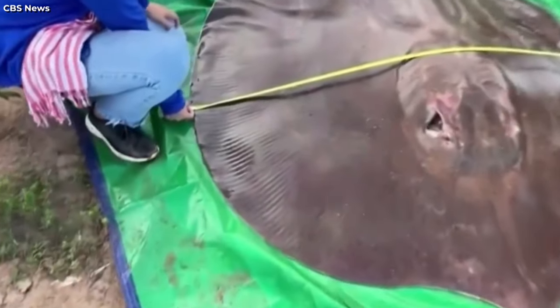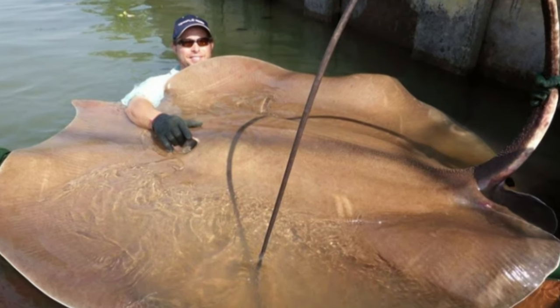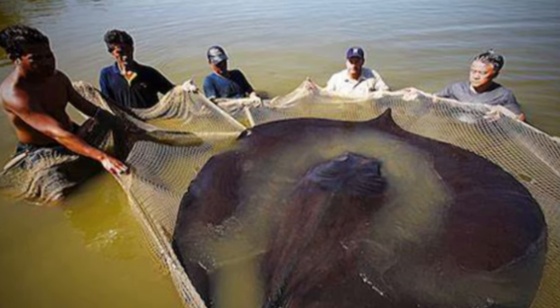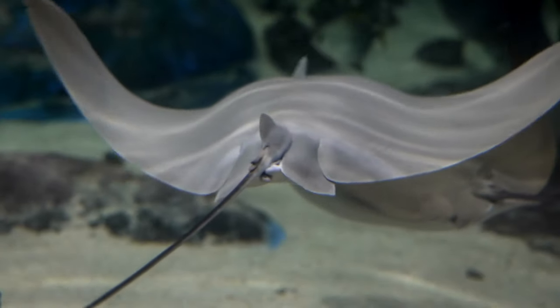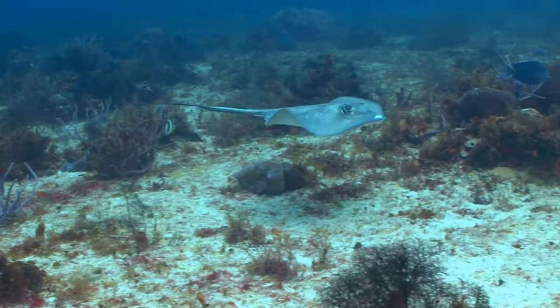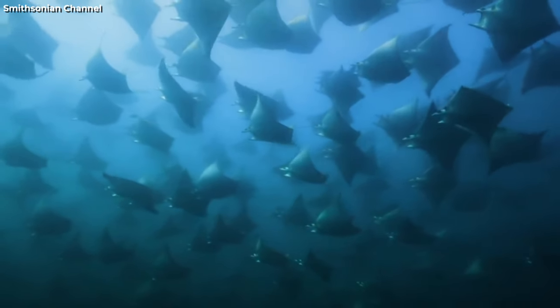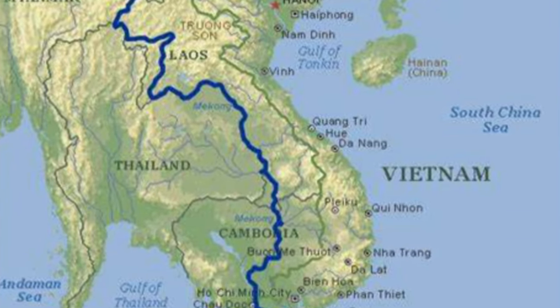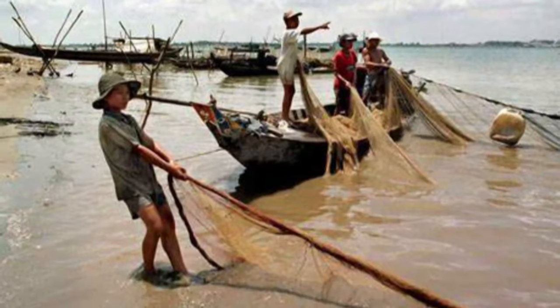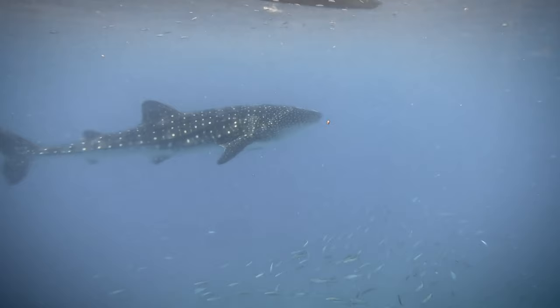The ray was caught by a fisherman named Mool Thun, who alerted the research team led by Zeb Hogan, a fish biologist and National Geographic explorer. The team measured and photographed the ray, then released it back into the river. One possible explanation for its size is that the ray was very old, as some rays can live for more than 50 years. Another is that it benefited from the rich ecosystem of the Mekong River, which supports more than 1,000 species of fish. However, the river is threatened by dams, pollution, overfishing, and climate change, which could endanger the survival of the giant stingray.